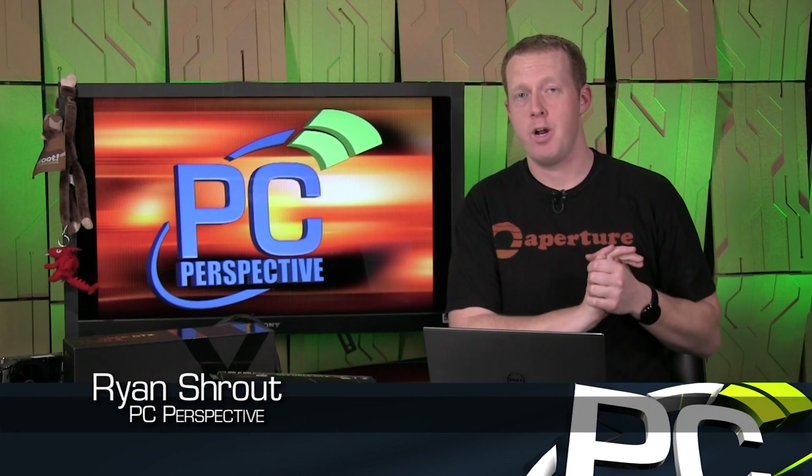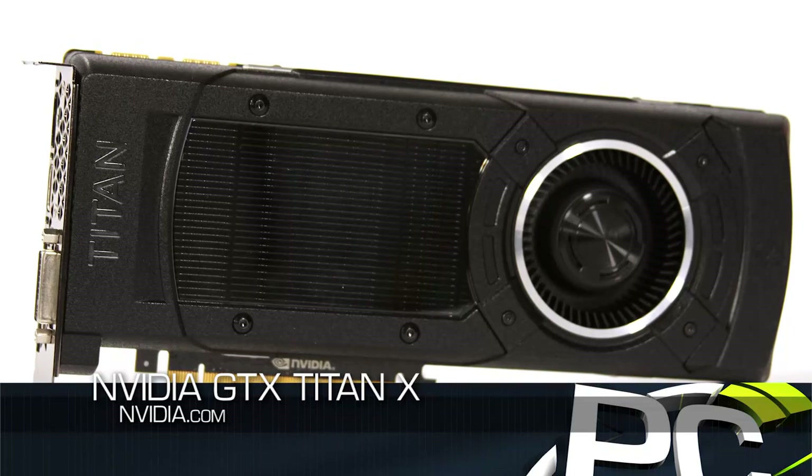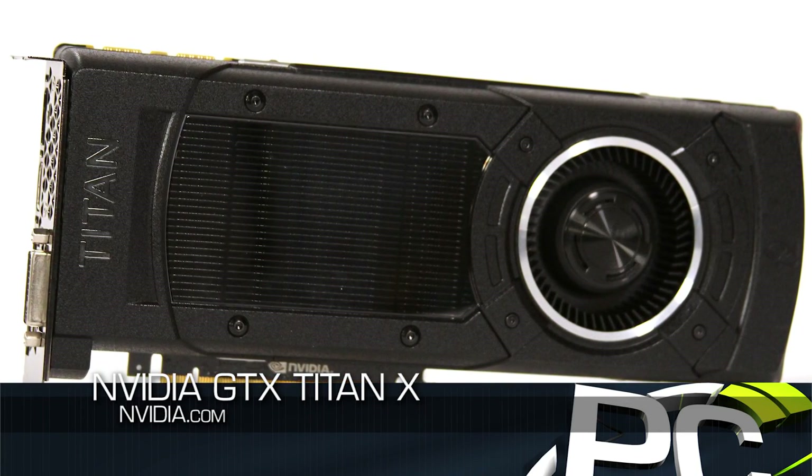Hey everybody, welcome to PC Perspective. I'm Ryan Shrout. It is time to finally talk about our review of NVIDIA's new GeForce GTX Titan X graphics card. We've already talked about it a little bit. It was announced at GDC in San Francisco and is now being fully revealed at GTC, the GPU Technology Conference hosted by NVIDIA in San Jose. We're finally able to talk about the full specifications as well as the performance of what is obviously the new highest performance single GPU graphics card on the market.